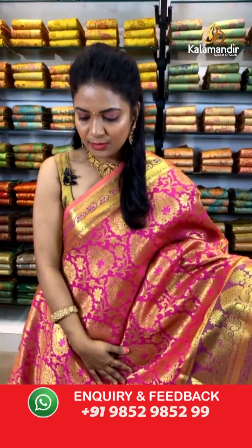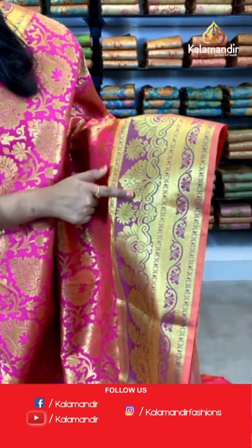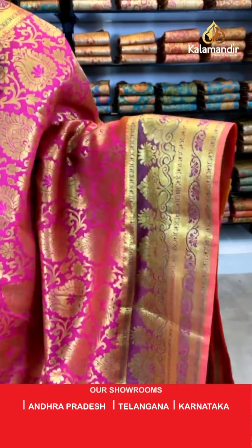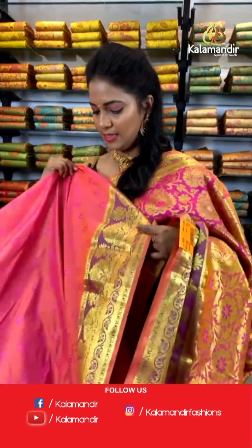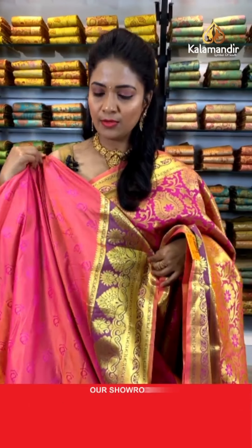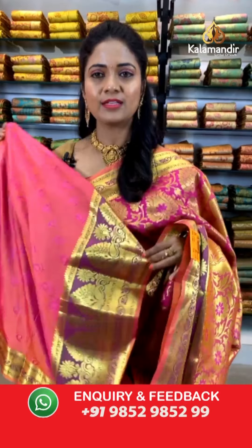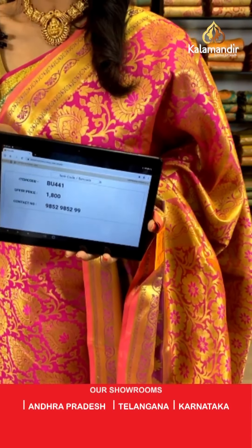A very beautiful deep pink color Sahastra Pattu saree. All over the body we have huge floral motifs with zaal and gold zari. The border is a contrast border with floral motifs, paisleys, rudraksha butis, temple design, and cross khadi. The pallu is contrast, rich-looking with heavy zari-woven floral brocade. The blouse is a dual-shade orange and pink mixed shade with self-embossed paisley butis and zari border. Saree code: BU441, price ₹1800. To purchase, take a screenshot and share on 9852985299.